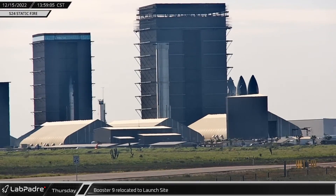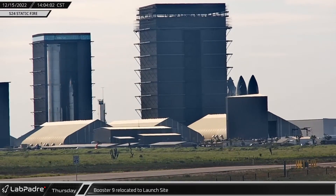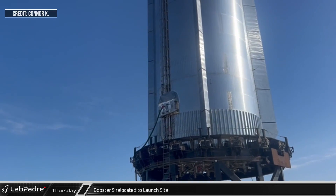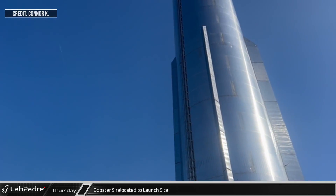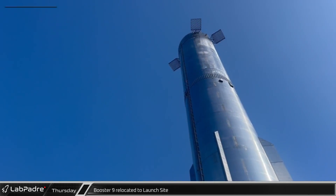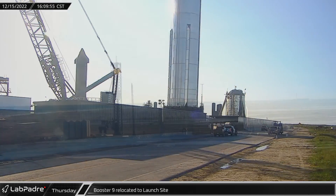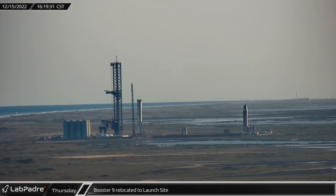Around the same time, Booster 9 rolled out of the Mega Bay on its way to the cryo station, just off the corner of the former landing pad. SpaceX's newest Super Heavy has several upgrades from the previous boosters, including using electric motors for thrust vector control, which resulted in the removal of the two hydraulic power units.